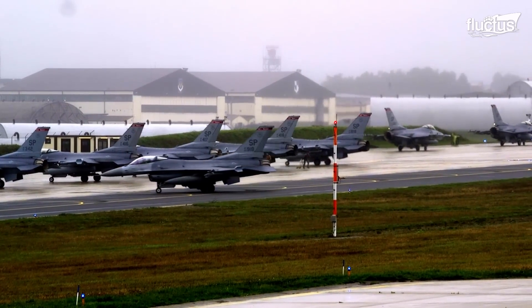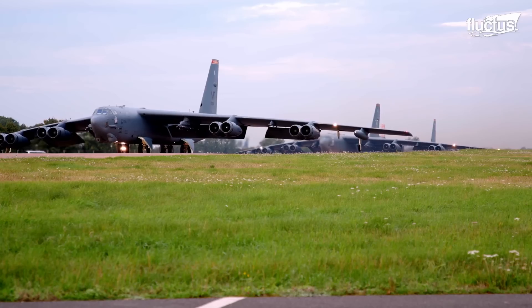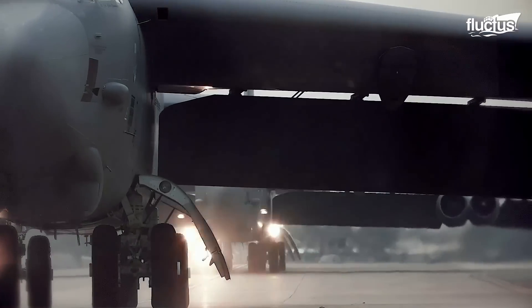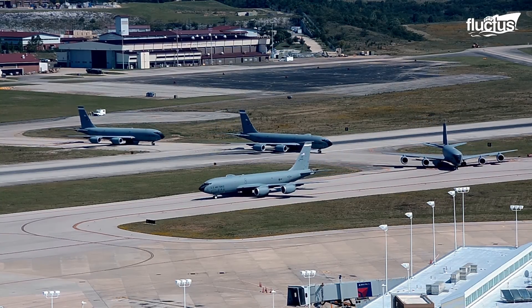Hello everyone and welcome back to the Fructus Channel. The United States Air Force has 5,217 aircraft in its fleet operating from 59 active duty bases nationwide.